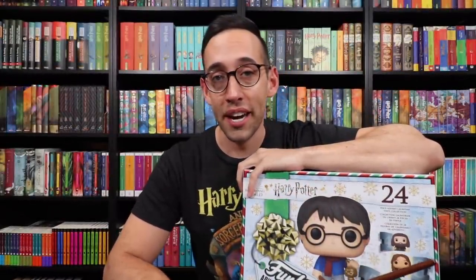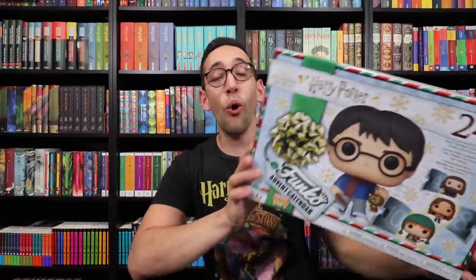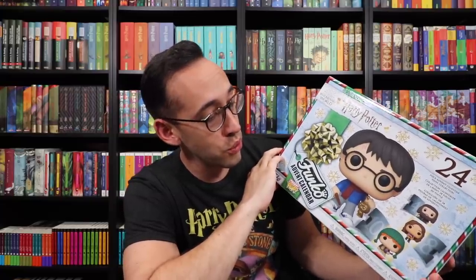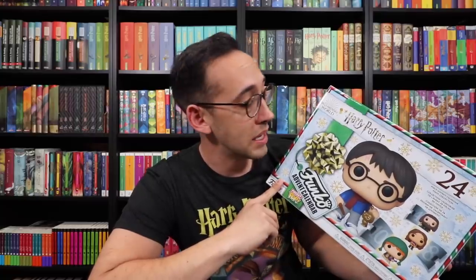Hello Harry Potter fans! Peter Kenneth here. Welcome back to the Potter Collector channel where we are a community of collectors. Today we get to open our first advent calendar of the 2020 season. It is a little bit early, but I wanted to open it up for you so that you knew what was inside. If you don't want to know what is inside, go to another Potter Collector video because this is going to be full of spoilers.